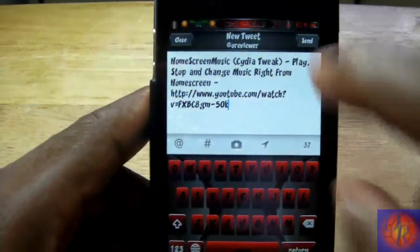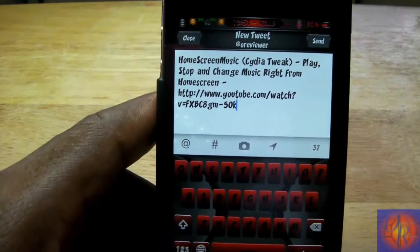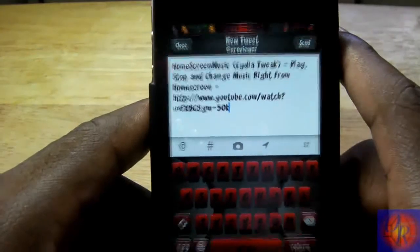But now you can send it to email like normal, or you can hit tweet and it's going to go to the Twitter app, as you can see right there. It only supports the default Twitter app, but if you use a different Twitter app, don't panic.